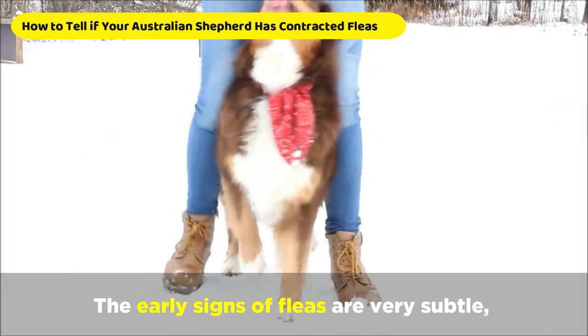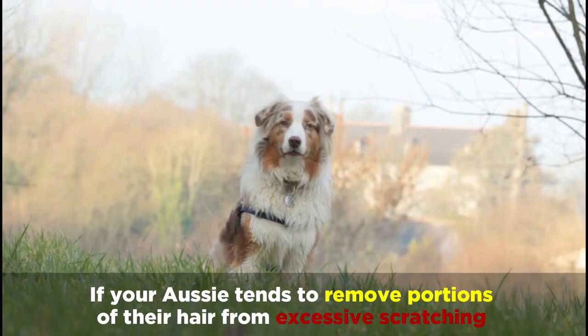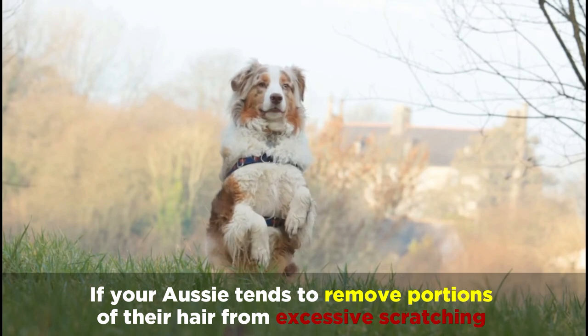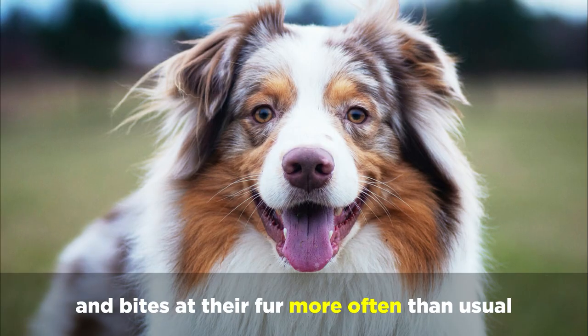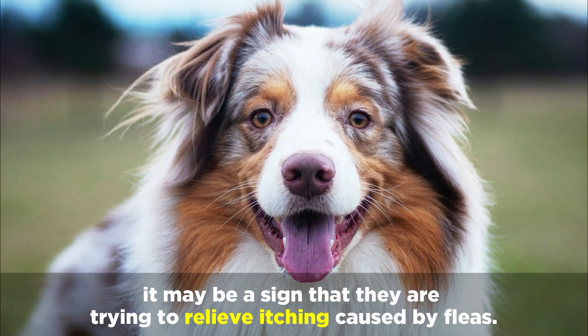The early signs of fleas are very subtle, so you'll need to keep a lookout for small details. If your Aussie tends to remove portions of their hair from excessive scratching and bites at their fur more often than usual, it may be a sign that they're trying to relieve itching caused by fleas.